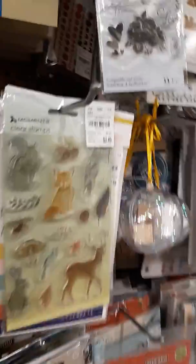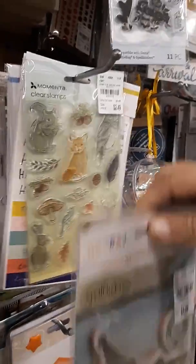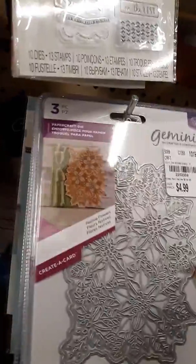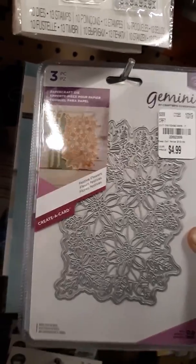They got some new Memento stamps in. They got some happy birthday stickers, some new Gemini, this is Festa Flowers by Tonic stamps.